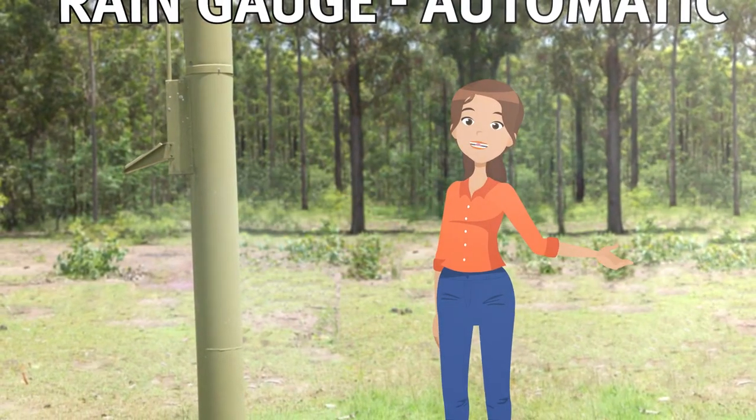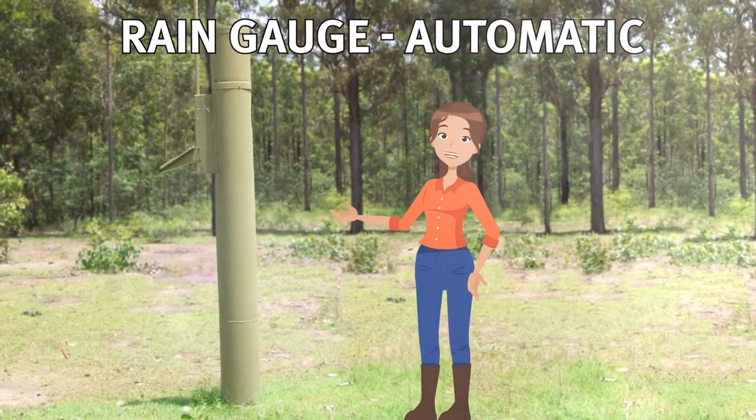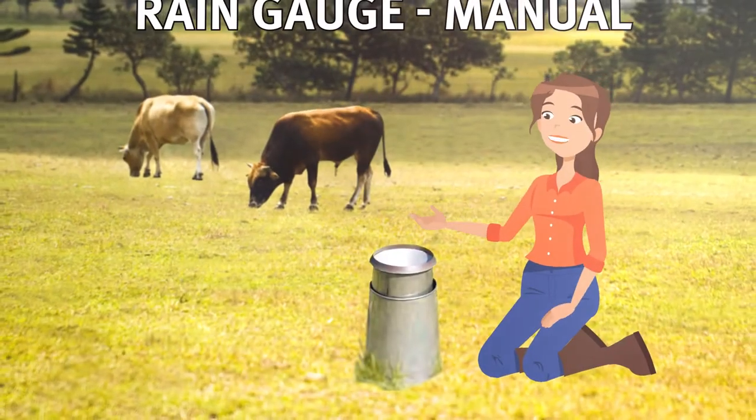Rain gauges can be found placed around catchments all over Queensland to monitor the level of rainfall. These gauges can vary in their appearance and how they work. This is an automatic rain gauge and this is a manual rain gauge.